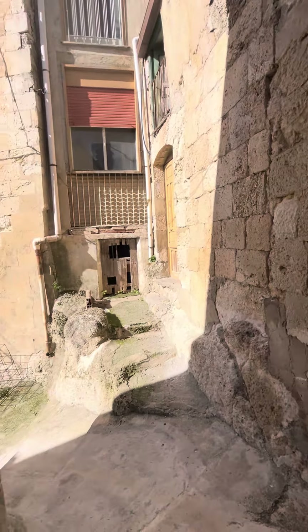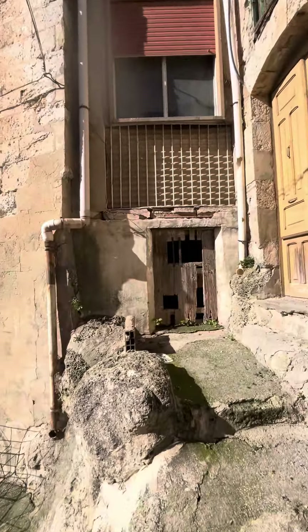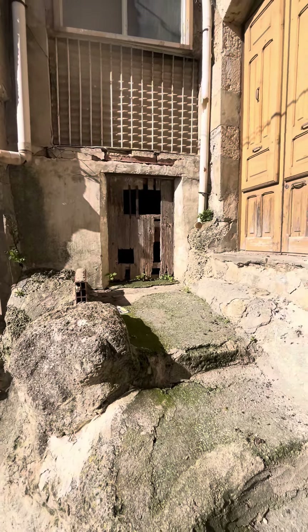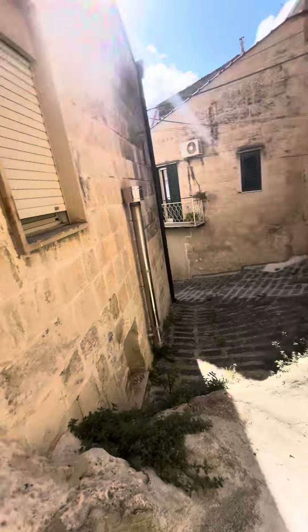We didn't go inside it — it's not plumbed or anything, it's just storage. That door has about five feet of storage underneath the house. So again, plenty of space for €25,000 euro.